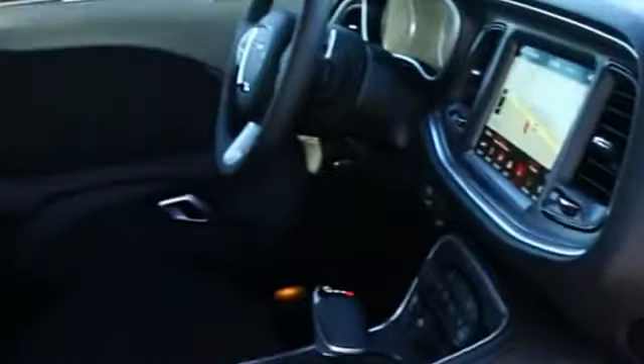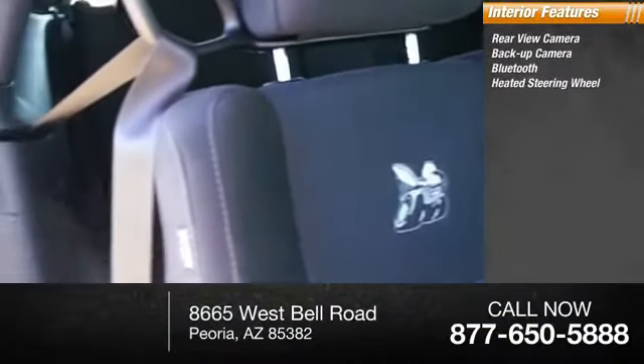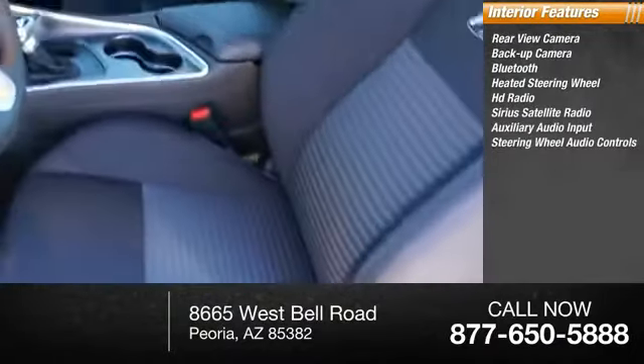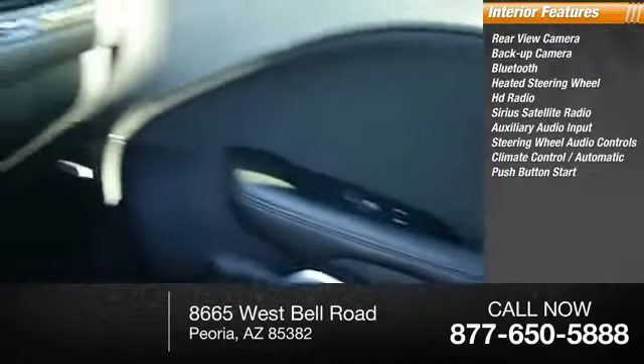Inside you'll find rear view camera, backup camera, Bluetooth, heated steering wheel, HD radio, Sirius satellite radio, auxiliary audio input, steering wheel audio controls, climate control, automatic push-button start.